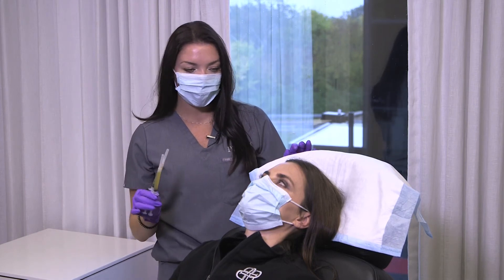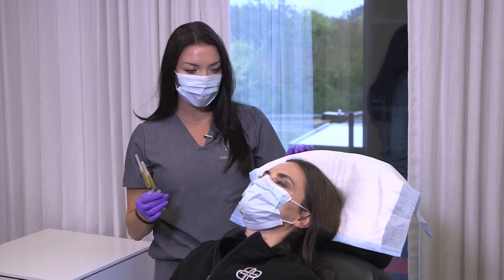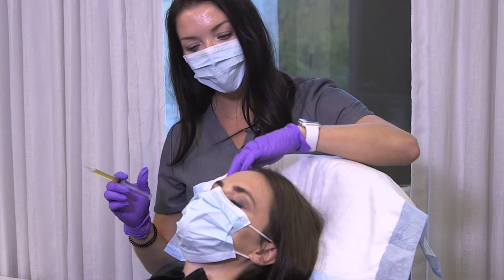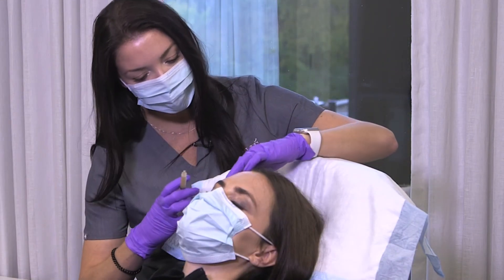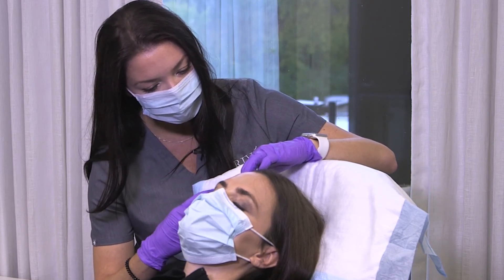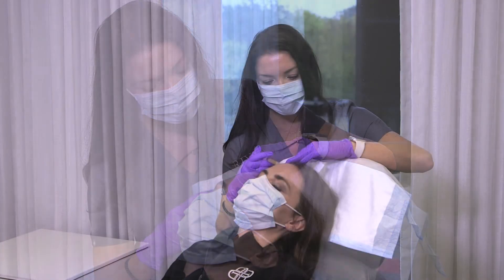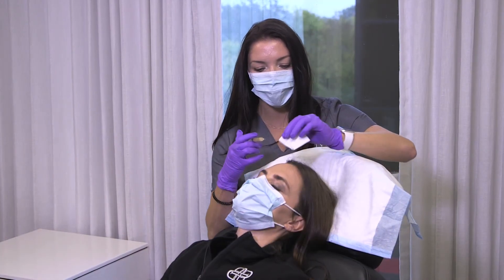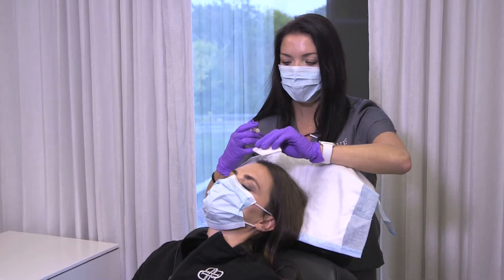The discomfort is minimal, Rachel — you'll feel some little pokes but it's not bad. We're going to start in her hairline with just a bunch of tiny little injections all over.